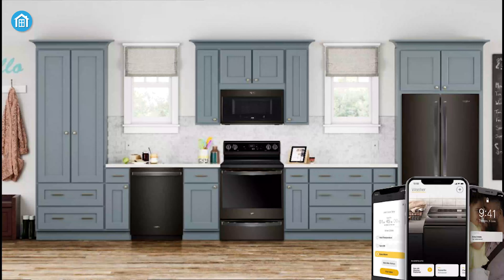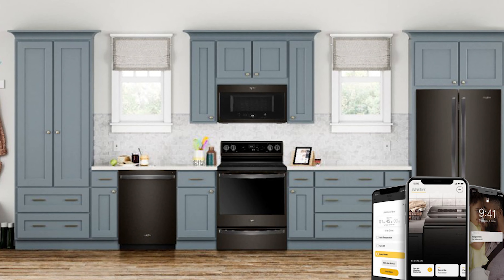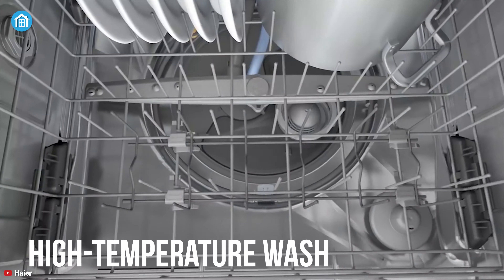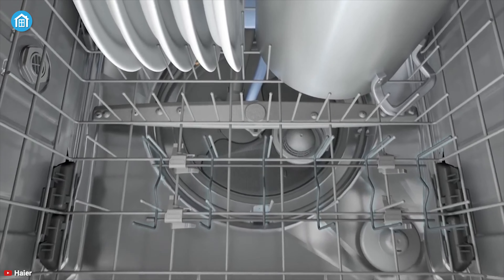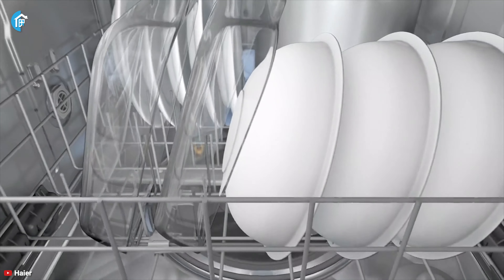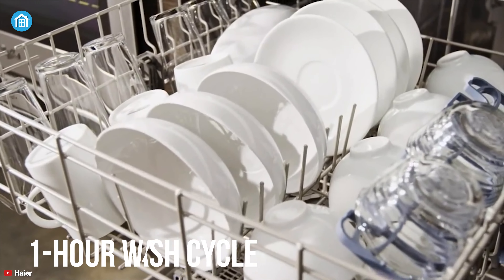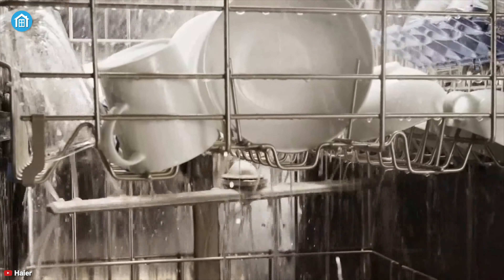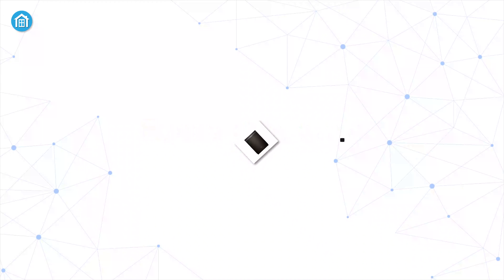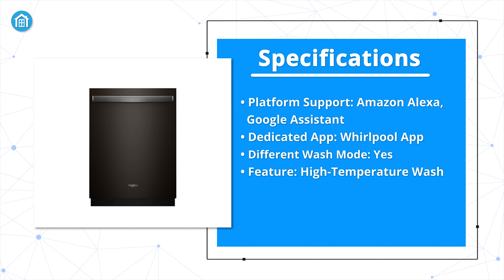By pairing it with Amazon Alexa and Google Assistant, you can tweak its settings or turn it on through voice command. Similarly, via the Whirlpool app, you can control it remotely from anywhere. This dishwasher also has a high-temperature wash option that sanitizes items like baby bottles, glassware, or dishes properly to ensure your peace of mind. There's also a 1-hour wash cycle and plastic item cycle that will help you wash dishes however you want. It is a type of item that sure deserves a place in your kitchen.